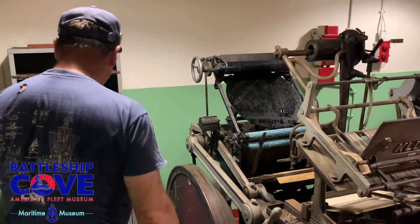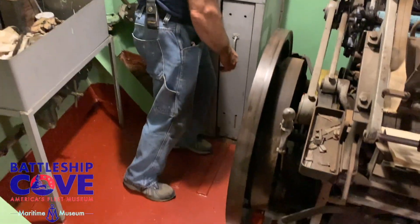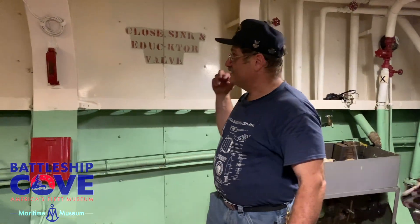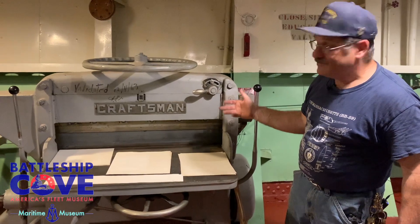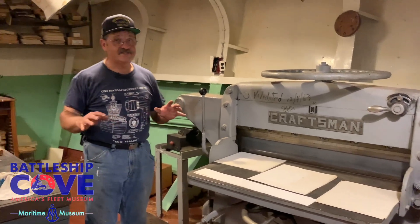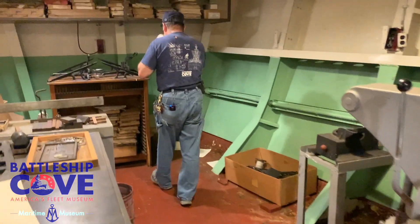Once it reaches the end of its cycle, it repeats the process. You wouldn't mainly have to sit here — you put the paper in and let it print itself. There's a brake control because it would be continually running — you're clutching in and out. This would be your ink station with your rollers. We also had a Craftsman paper cutter — still works — for setting the blades and cutting the stock. This was actually used in the 60s and 70s here at Battleship Cove to put out the quarterly newspaper.